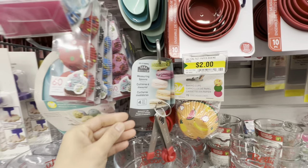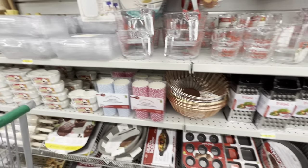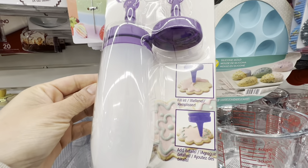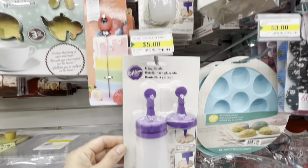There are measuring spoons for three dollars but they don't seem like good quality — one of them was already broken. There's also an icing bottle for five dollars with two cap options: one for filling and one for decorating details.